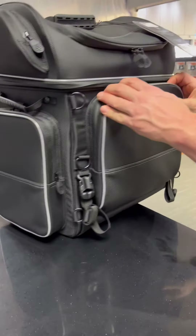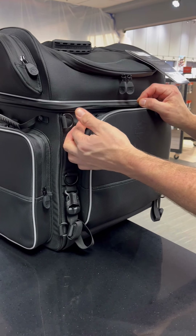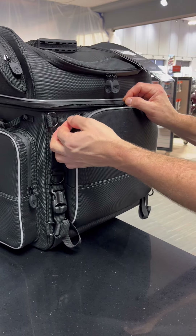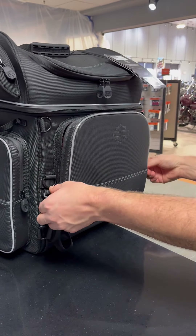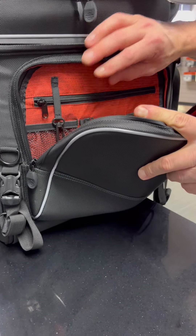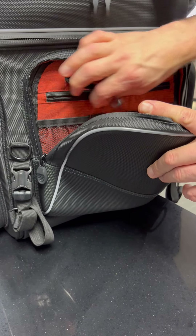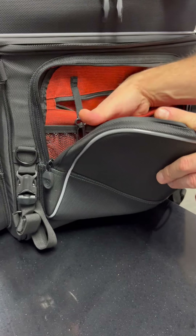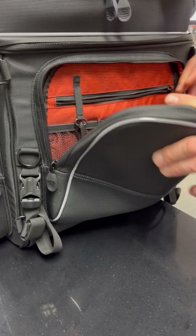I'm going to start in the front with some of its features. First off, you'll see the zippers — the zipper pulls on these are glove friendly. You'll notice they have an indentation which is going to allow you to open them easily even with gloves on. In the first organizer pack here, you've got a nice little clipped key ring where you can put keys on, zippered pockets for items, along with some elastic mesh pockets — nice organizers.